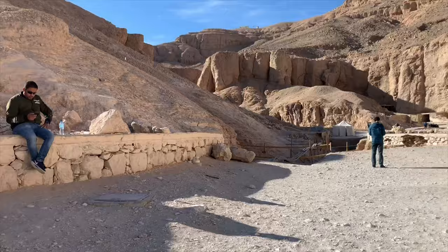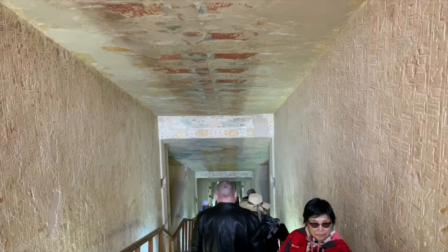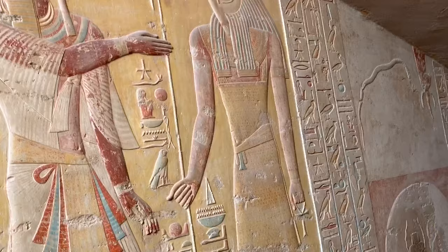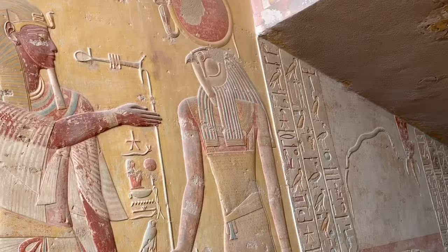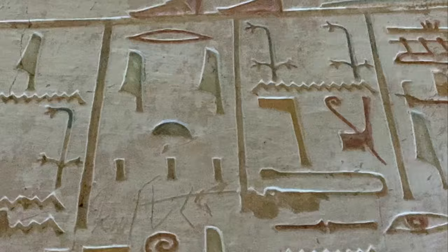We just exited Ramses V's tomb — I'm in awe. It was incredible, just this long corridor filled with drawings and paintings. This is a massive area here on the west bank of the Nile, right outside the city of Luxor. Look at how steep this one is. Incredible bas-relief — all the details. Even the feathers are painted, the wings, the eyes.